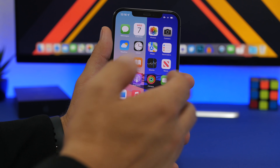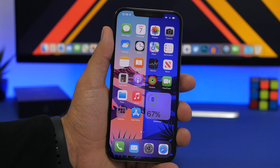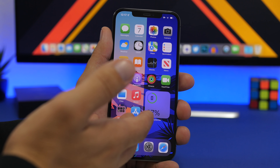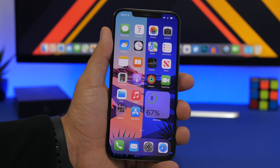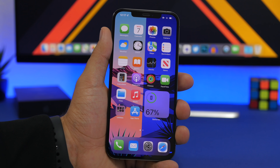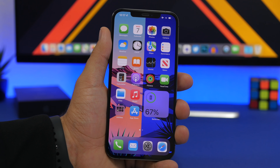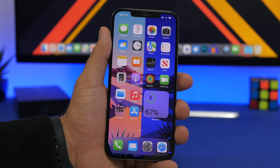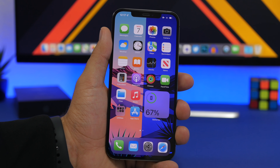I believe you will be surprised with this update. It doesn't have big headline features like the home screen widgets from iOS 14, but it has some really amazing and useful ones. That's pretty much it for this video — hopefully you enjoyed it, leave a like if you did, don't forget to subscribe for more, and I'll see you in the next one.